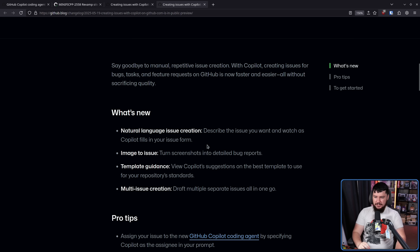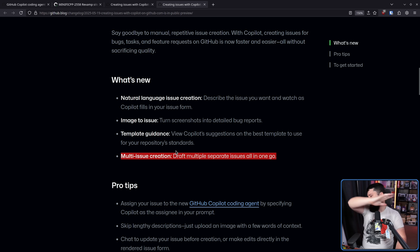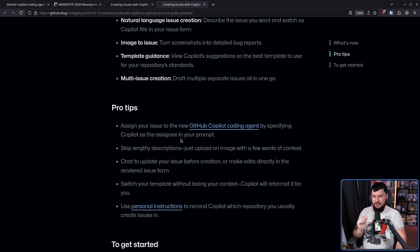Image to issue: turn screenshots into detailed bug reports. I'm sure that's never going to make things up. Template guidance: Copilot suggestions on the best template to use for your repository standards — this one could have some value. Nobody likes making templates, and issue templates are all pretty much the same thing anyway. Multi-issue creation: draft multiple separate issues all in one go. So if you want to spam the repos, go right ahead. Skip lengthy descriptions — just upload an image with a few words of context.